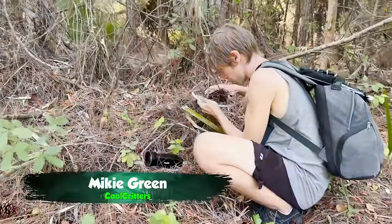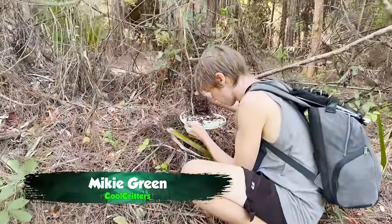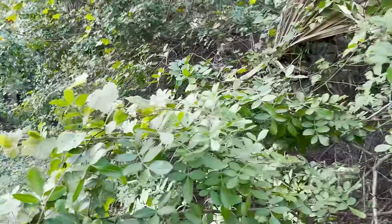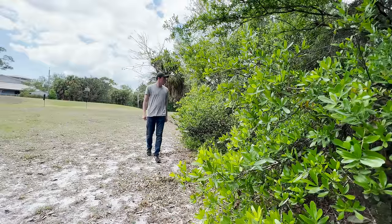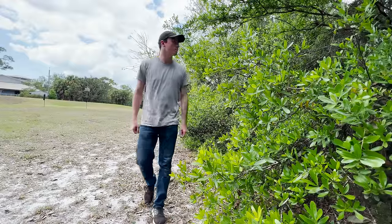My friend Mikey Green, a fellow wildlife educator and insect researcher, actually came across a population of them while studying an undescribed species of ants at his local park. So I'm joining up with him in the hopes of getting one of these bizarre whip scorpions up close for the camera.